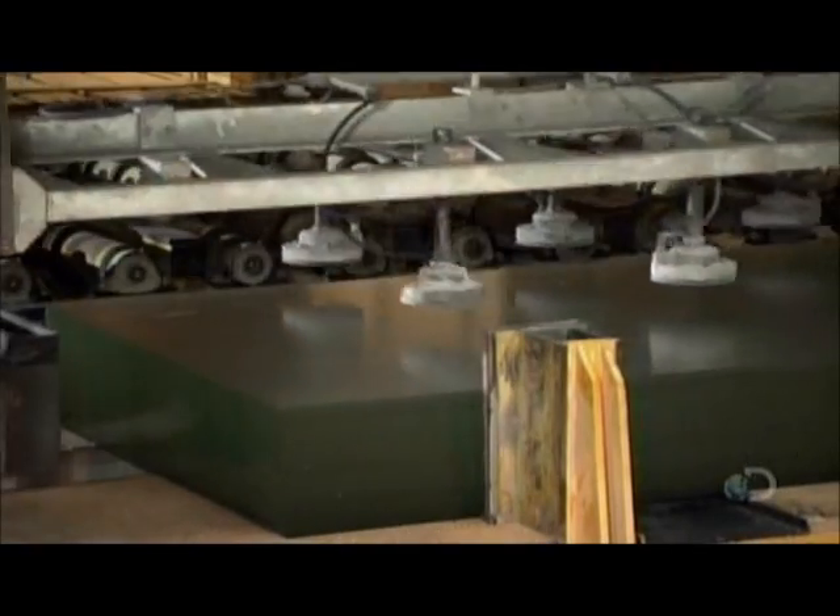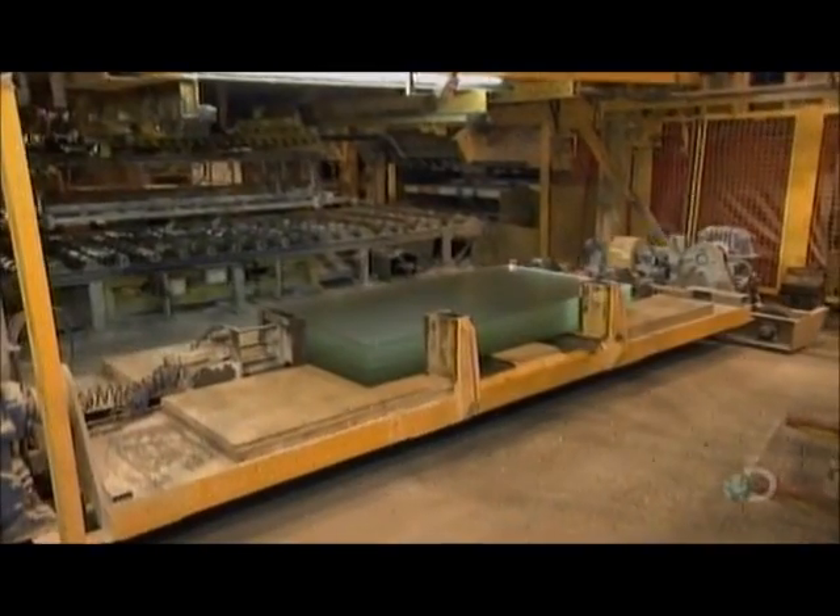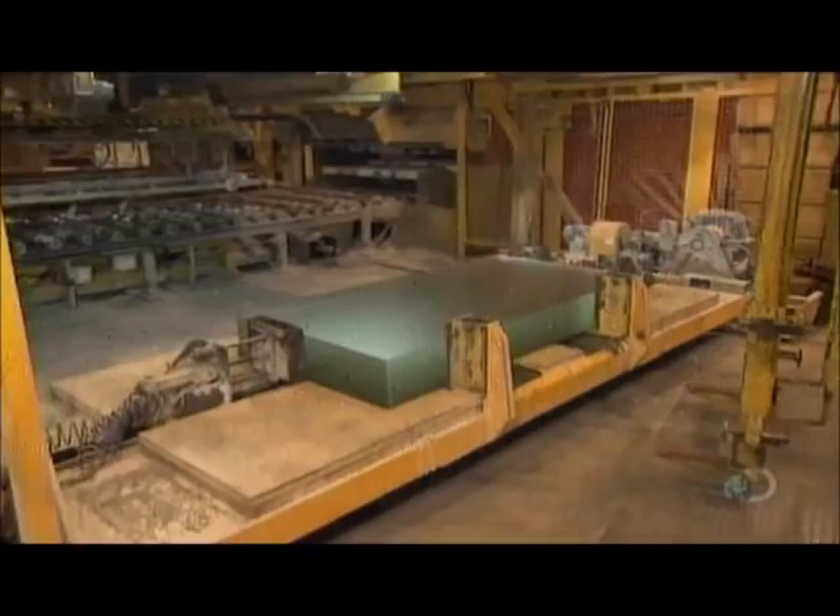Minerals high in iron produce greenish glass that's light absorbent. For solar glass, they go easy on the iron to produce white glass that transmits light. A carrier with suction cups stacks the glass for shipping. Now all that's left is the window shopping.